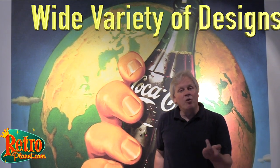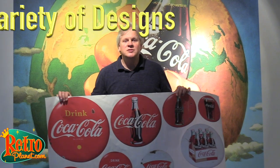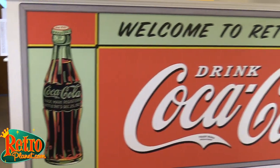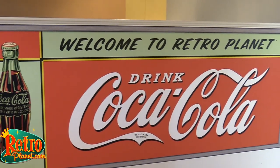With over 500 Coca-Cola designs on our site already and more coming all the time, the only limit is your imagination. Most designs are offered in a variety of sizes, from small sizes that look great when shown together to huge wall murals that really make an impact. Many of our decals can also be personalized, which is great for making any space your own. All of our decals are made in the USA and printed right here in New Hampshire.